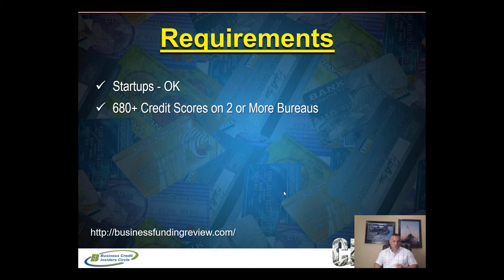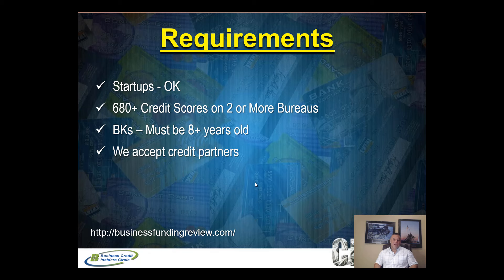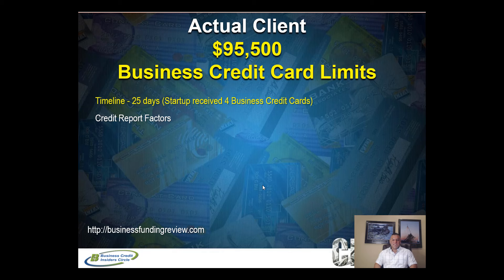Credit scores are just a benchmark indicator — we look at the full report. For example, if you only have authorized user accounts and no primary accounts, you'll get declined. Bankruptcies must be eight years or older, and the key is how well you've reestablished yourself since then. We accept credit partners — a partner can co-sign for your business if you don't qualify on your own. Must be a US-based business.